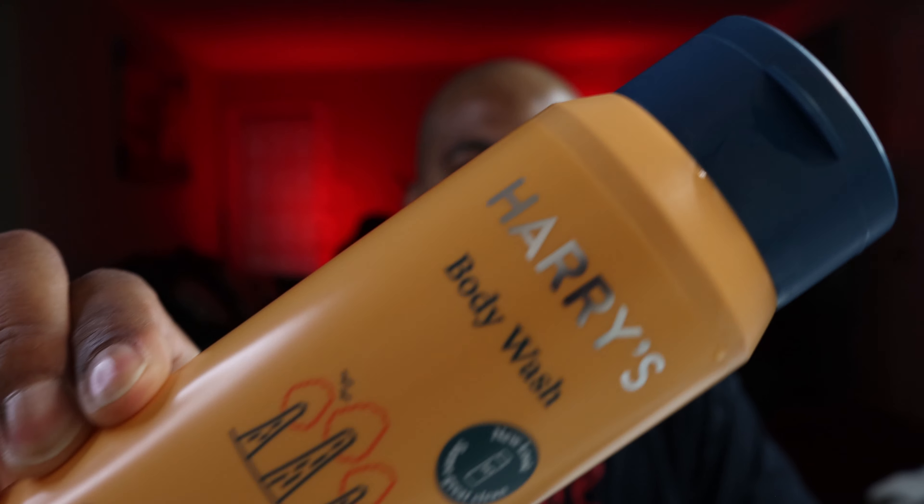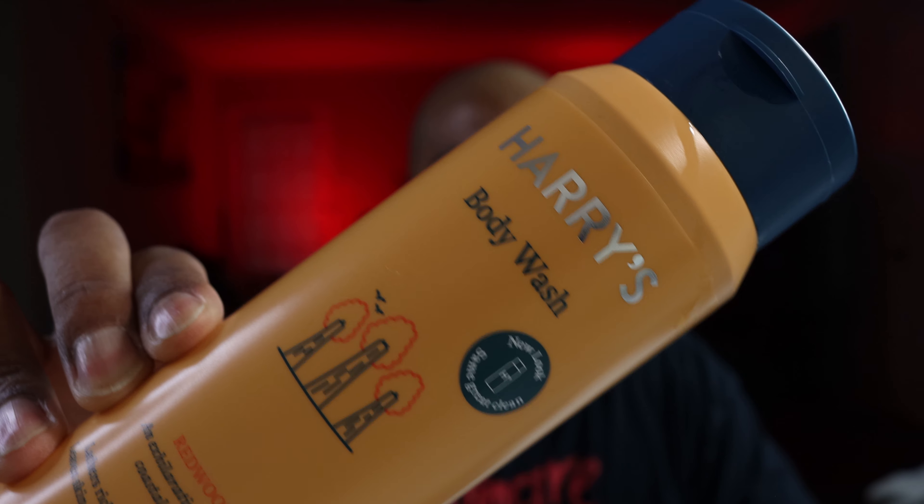Hey, what's up guys, Stoker here for another review. Today's product is body wash — another brand called Harry's. This is how the bottle looks — nice little zoom-in action for you. It says Harry's body wash.